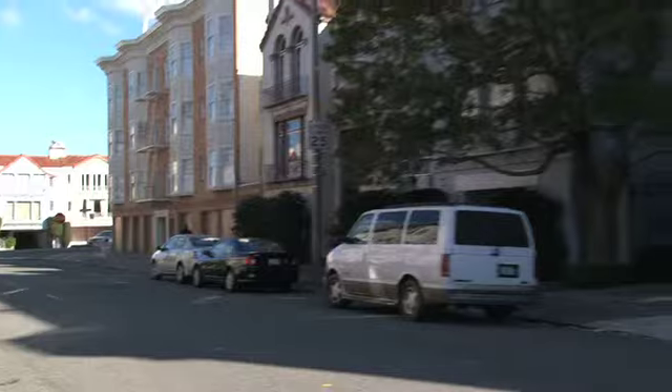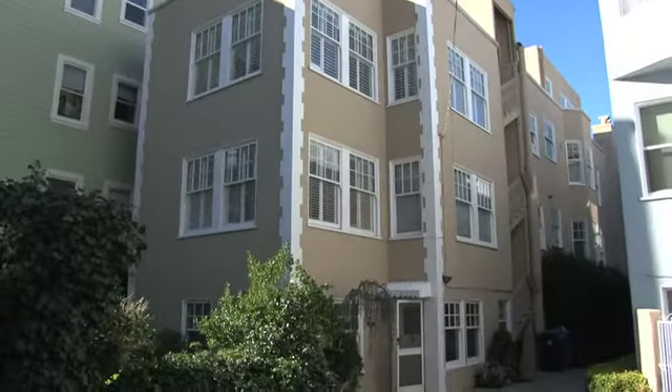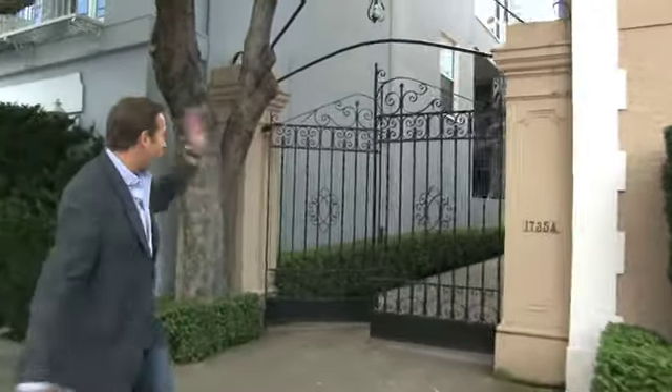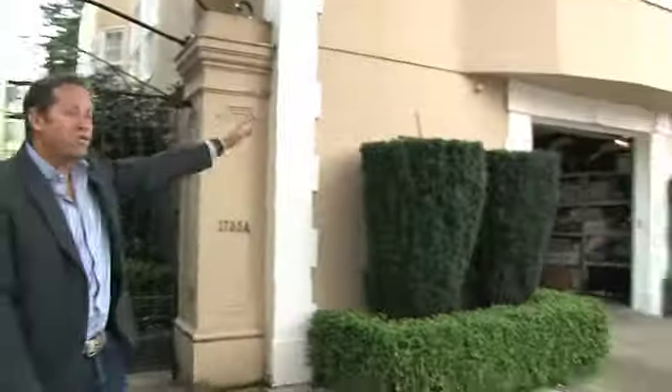Hi everybody, we're so excited to show you our latest listing at 1735 and 1737 Beach Street in the Marina. This building is over 6,000 square feet. What I really love about it is the lot size — it's 39 feet wide by over 130 feet deep, with a two-car garage at the end and a huge garage here as well.